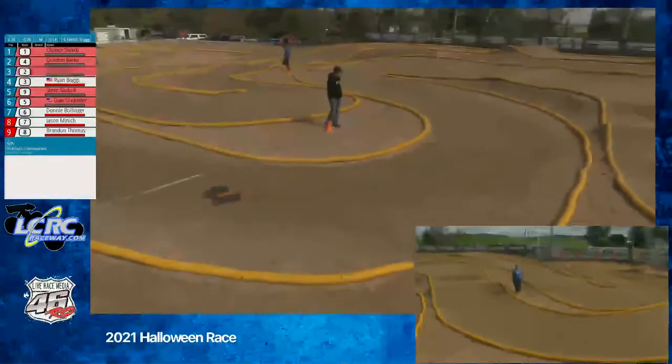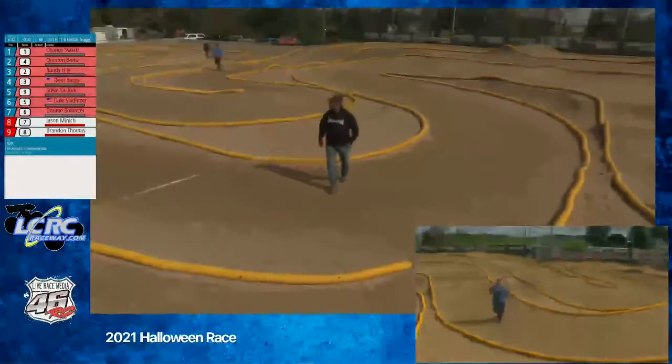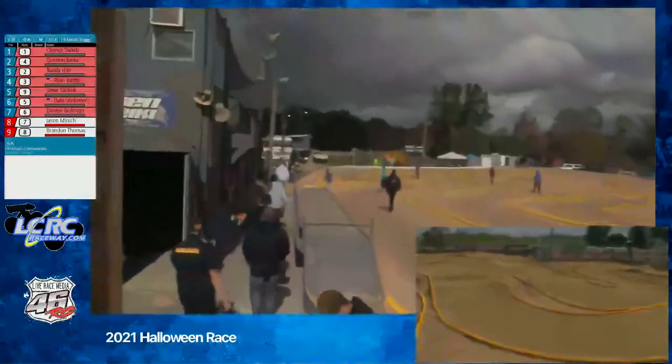Chance and Quentin moving on to that A main. Randy was so close yet so far. Ryan going to finish fourth. Steve fifth, Dale sixth, and Donnie seventh. Jason was out after five and Brandon out after three.